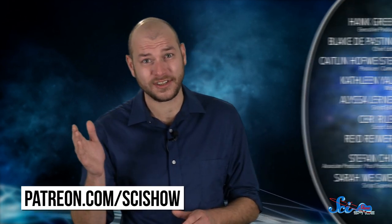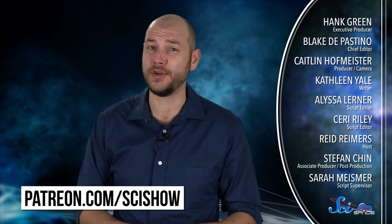Thanks for watching this episode of SciShow Space, and thanks especially to our patrons on Patreon who help make this show possible. If you want to help us keep making episodes just like this, go to patreon.com/scishow to learn more. And don't forget to go to youtube.com/scishowspace and subscribe.